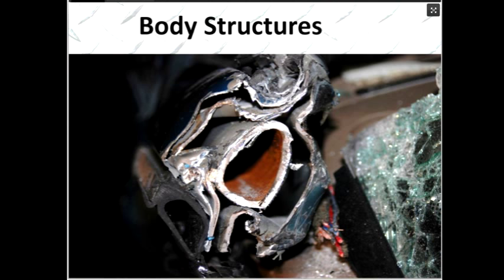Here's a picture of an A pillar from an early 90s Volvo convertible, showing a large reinforcement in the A pillar. Any time you have a two-door car that offers a convertible option, you're going to have a strong A pillar because of the crash requirements and the rollover standards. That's something you always want to keep in mind.